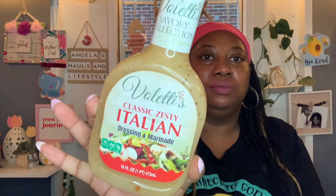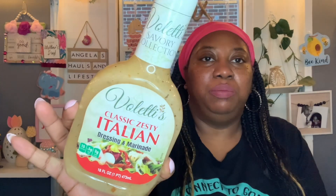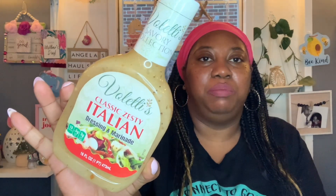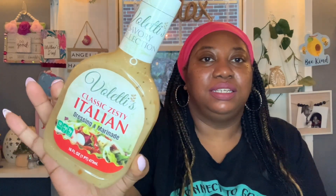I picked up the Ladies Classic Zesty Italian Dressing and Marinade — you get 16 fluid ounces, expiration date June 12th, 2024. I like to do Italian style baked chicken: I just pour this on top of the chicken and let it bake in the oven for about 45 minutes. Delicious.